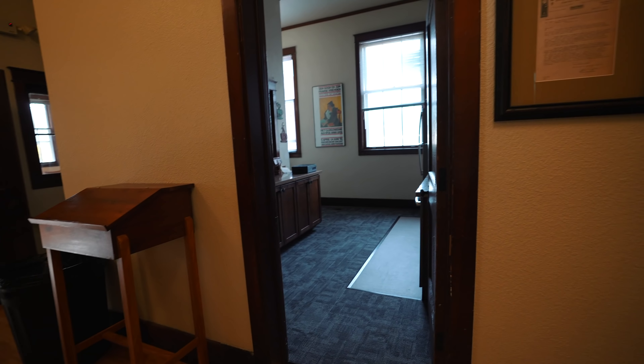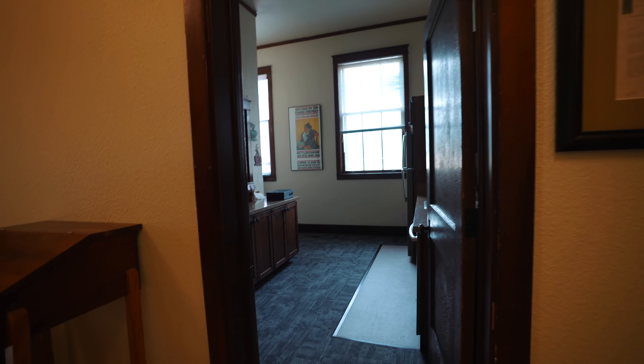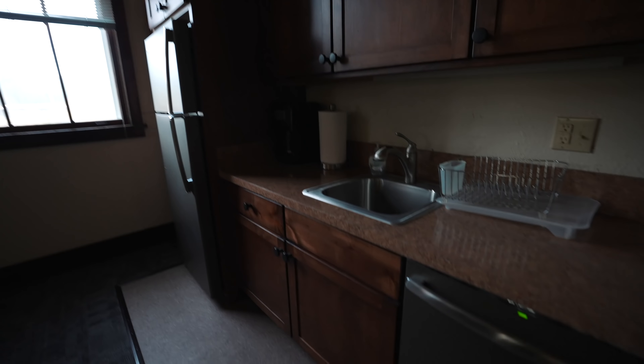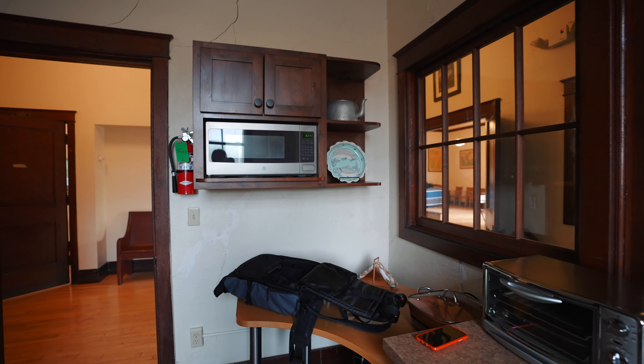This room was the principal's office, and it has been converted into the kitchen of the Airbnb. You have your fridge, sink, dishwasher, toaster, toaster oven, and microwave. It has also become my gear space.